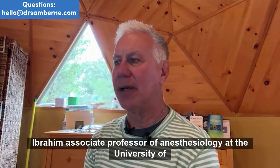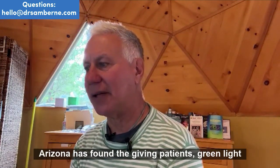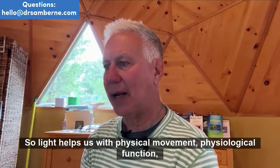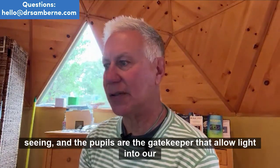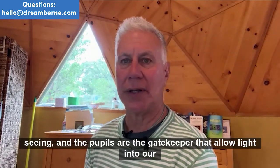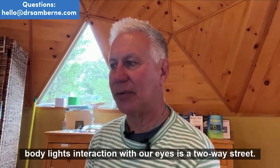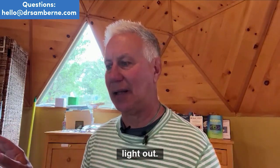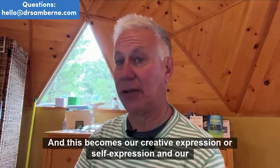Dr. Ibrahim, Associate Professor of Anesthesiology at the University of Arizona, has found that giving patients green light has reduced their migraines and fibromyalgia. Light helps us with physical movement, physiological function, and seeing. The pupils are the gatekeeper that allow light into our body. Light's interaction with our eyes is a two-way street — the better we take in the light, the more we emanate or radiate the light out. This becomes our creative expression, our self-expression, and our health.